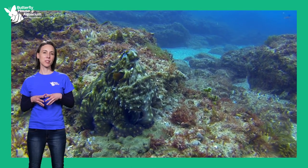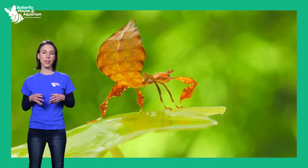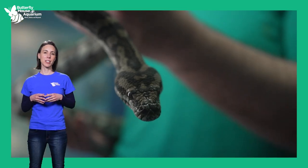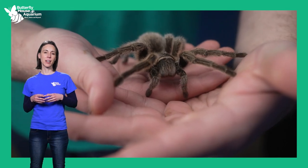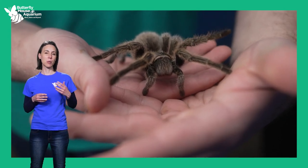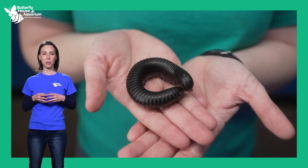Have you ever wondered why plants and animals have camouflage colors, venomous spines, or migration patterns? These extraordinary characteristics and behaviors are called adaptations. An adaptation is a characteristic that can be passed down from a parent to a child in order to help the next generation of plant or animal survive.